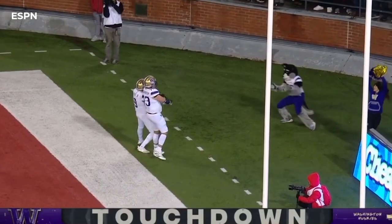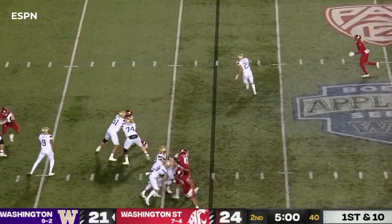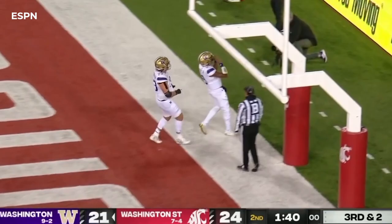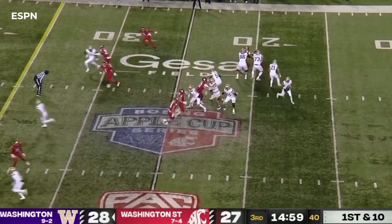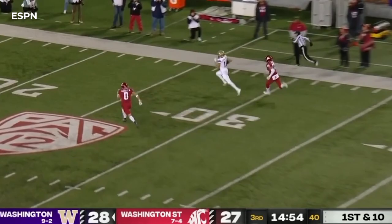Kudos to DeBoer, seven plays by Watson on that drive. Michael Penix has all day to throw again — Odunze, what an adjustment, makes the catch at the 35. Penix is going to run — touchdown, just sashays into the end zone, back to his days at Indiana. He wants a deep shot again and he's got McMillan — Jalen McMillan, goodbye, touchdown! Can Washington State come back and beat the Huskies for their second straight year?